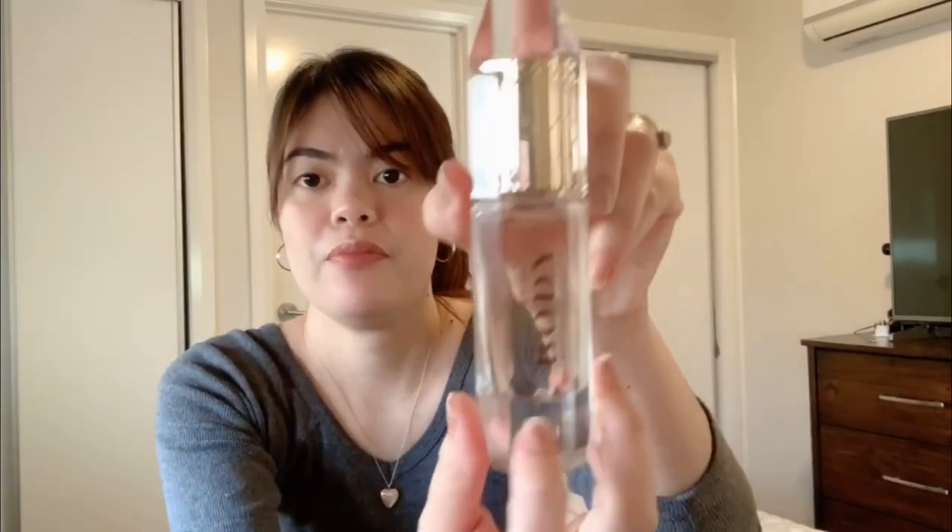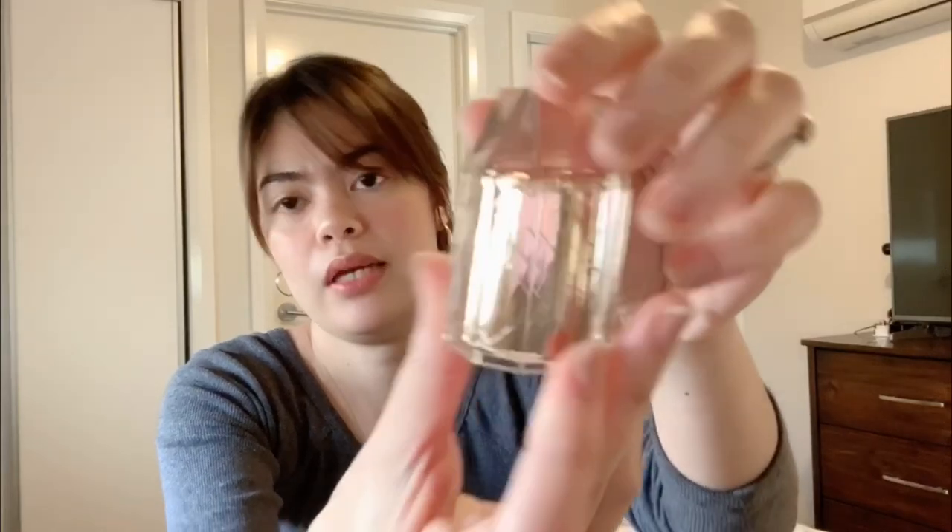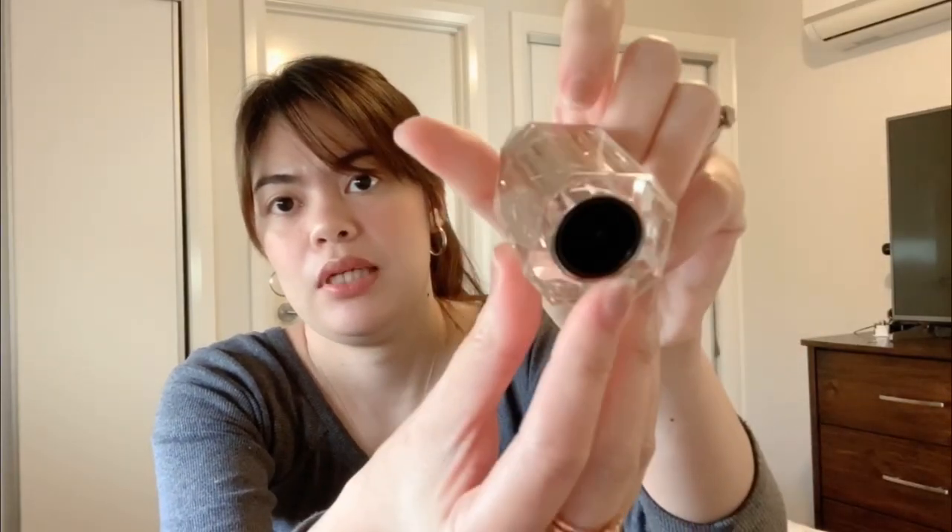The bottle is quite thick and heavy for 35ml. You can see the perfume is just up to here, so this is just glass down here. The cap is really something as well — it looks like a crystal with gold inside. It's really beautiful, a very elegant looking bottle from Burberry.